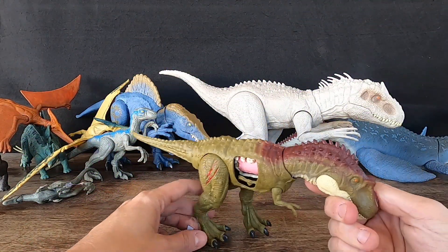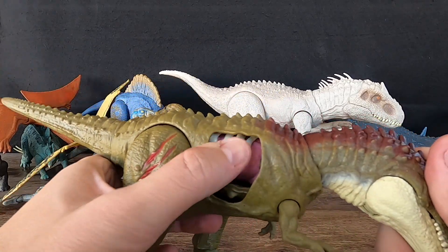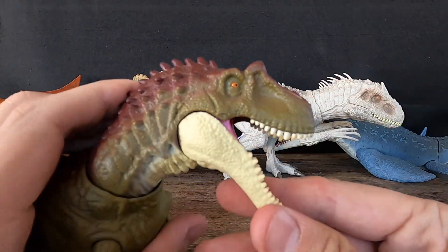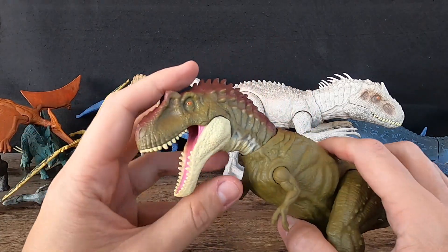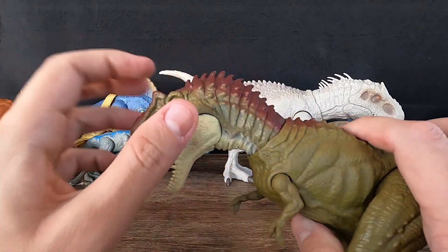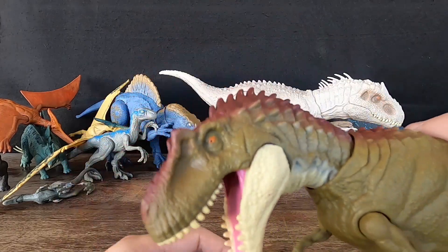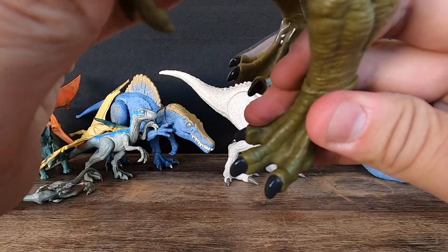4. Albertosaurus. Albertosaurus was about 8 to 9 meters — 26 to 30 feet — long and weighed around 2.3 metric tons. It lived in what is now western North America, likely roaming forests and plains in search of prey. It had a long, slender body with powerful legs, sharp claws, and a large, powerful jaw full of razor-sharp teeth. The first Albertosaurus fossils were discovered in 1884 in Alberta, Canada, and since then many more specimens have been found in Canada and the United States.